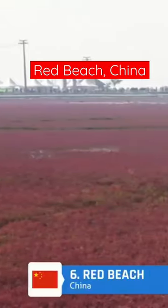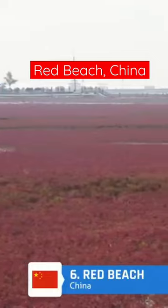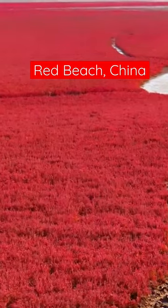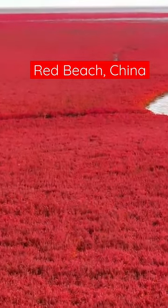That's no color correction, that's no Photoshopping — that's how red this place actually is. If you do decide to visit this one, make sure you go in autumn so you can see it in all its glorious redness.